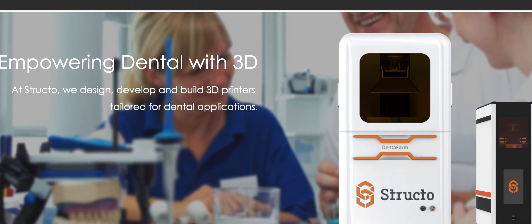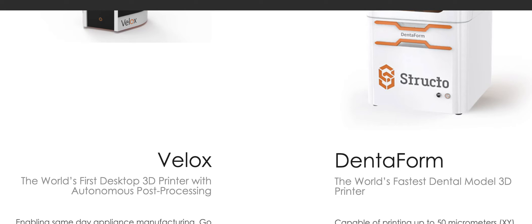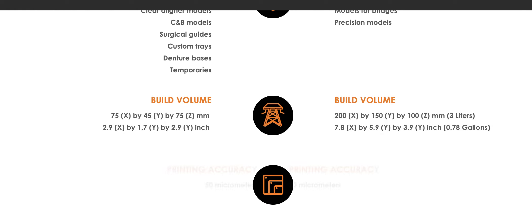Let's talk a little bit about Structo. I talked about EnvisionTech last week and people were pretty excited about it. I know they're doing a big release at LMT Lab Day.